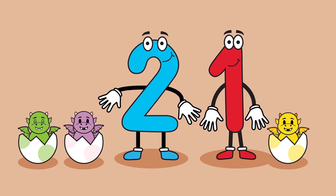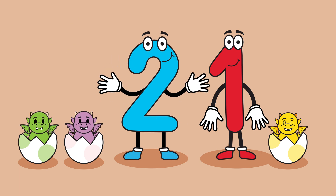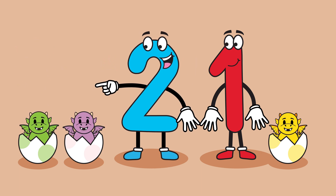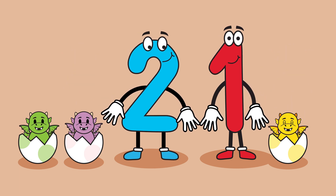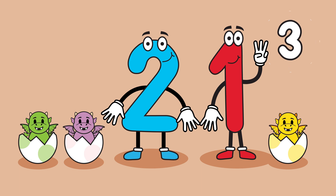I wonder, how many baby dragons do we have now? 1, 2, 3! There are 3 baby dragons.